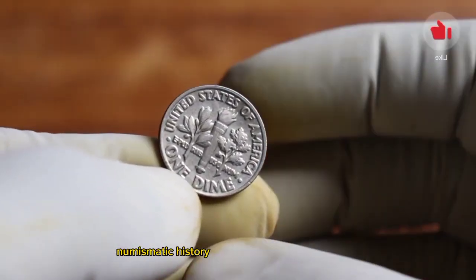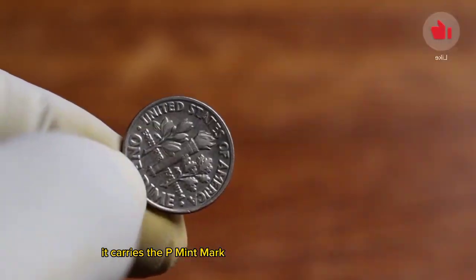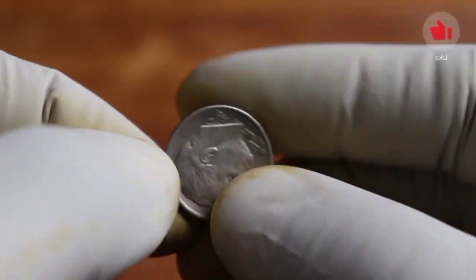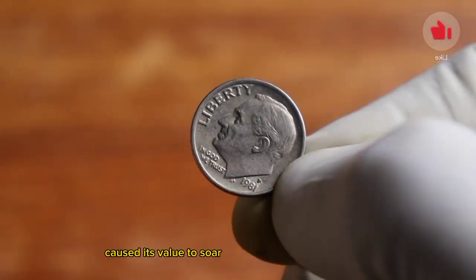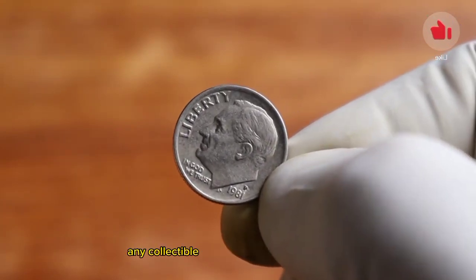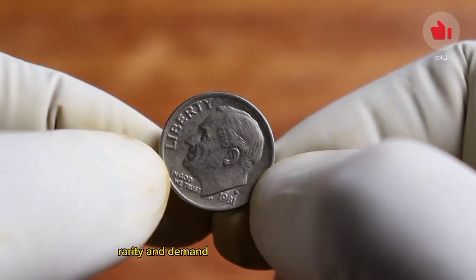The 1981 P dime holds a significant place in numismatic history. Minted at the Philadelphia Mint, it carries the P mint mark, making it distinguishable from other dimes of the same year. While the face value is just 10 cents, its rarity and demand among collectors have caused its value to soar. The value of any collectible item can vary based on factors like condition, rarity, and demand.